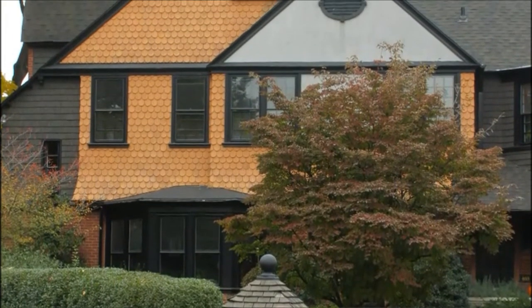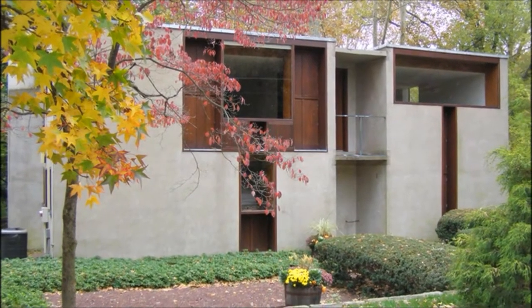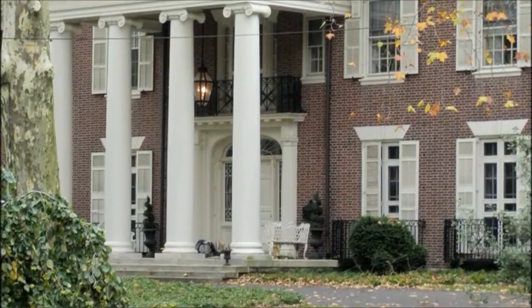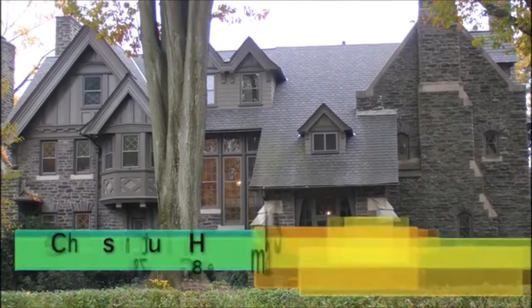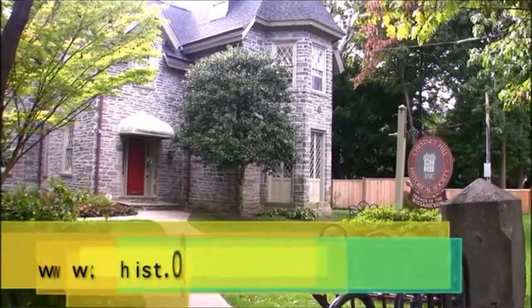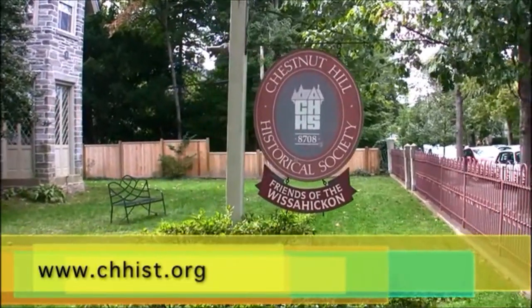It contains a variety of 19th and 20th century residential buildings by some of the most prominent architects in Philadelphia. No, seriously — nearly every notable architect practicing in Philadelphia over the past 150 years is represented here in Chestnut Hill. And to help us figure out which style is which, the Chestnut Hill Historical Society has a lot of great information as well as guided walking tours.